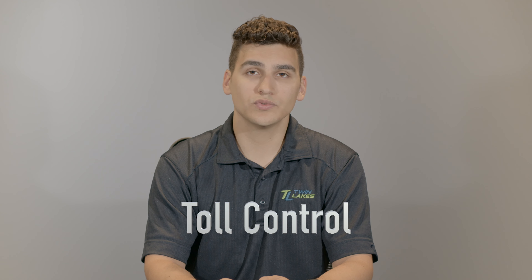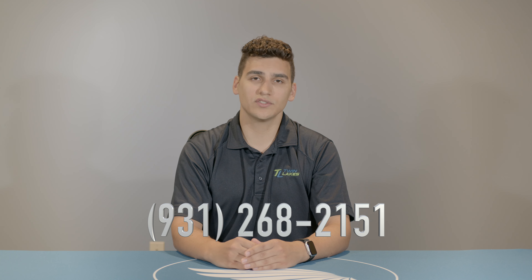The last feature to mention is toll control. Toll control allows you to ensure no long distance calls are placed from your phone without first dialing a PIN code. This can help prevent unwanted outgoing calls from happening and racking up extra long distance charges on your bill. For help enabling toll control or setting up your PIN, contact your local Twin Lakes office.